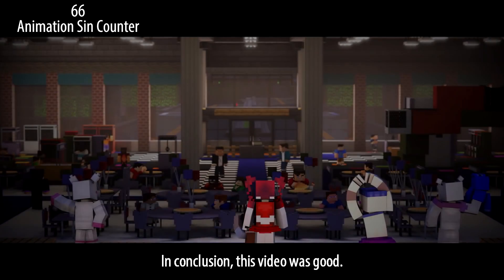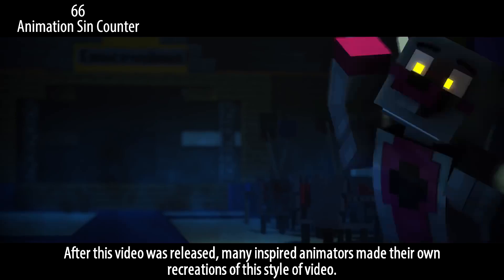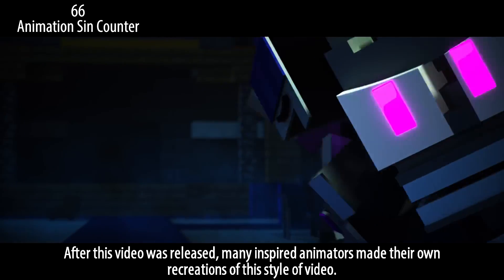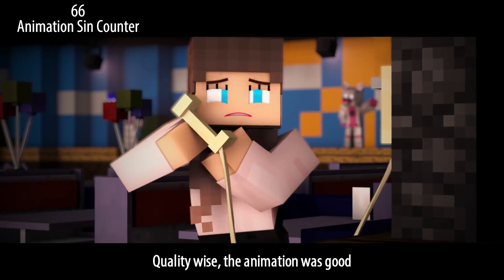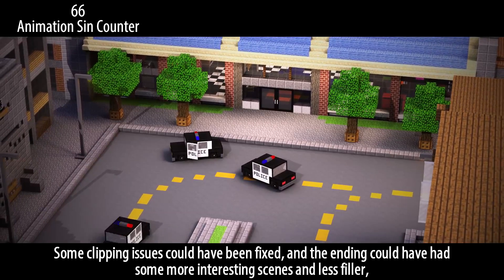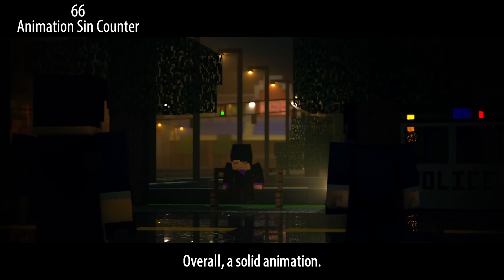In conclusion, this video was good. There's no doubt that this was a trendsetter for the Minecraft animation community — after this video was released, many inspired animators made their own recreations of this style. Quality-wise, the animation was good; some clipping issues could have been fixed and the ending could have had more interesting scenes and less filler, but it doesn't affect the video too much. Overall, a solid animation.